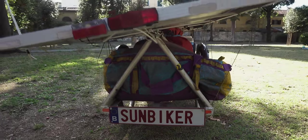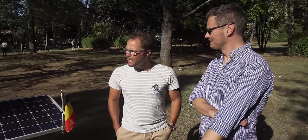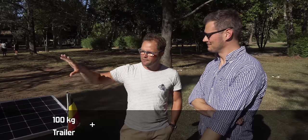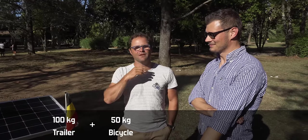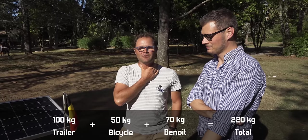I think you need to be quite fit to even steal this thing. Do you know the total weight of your setup? My trailer is around 100 kilos completely filled, and the bike is 50 kilos with the motor and the bags. So the whole setup is 150, and with me on it it's around 220.